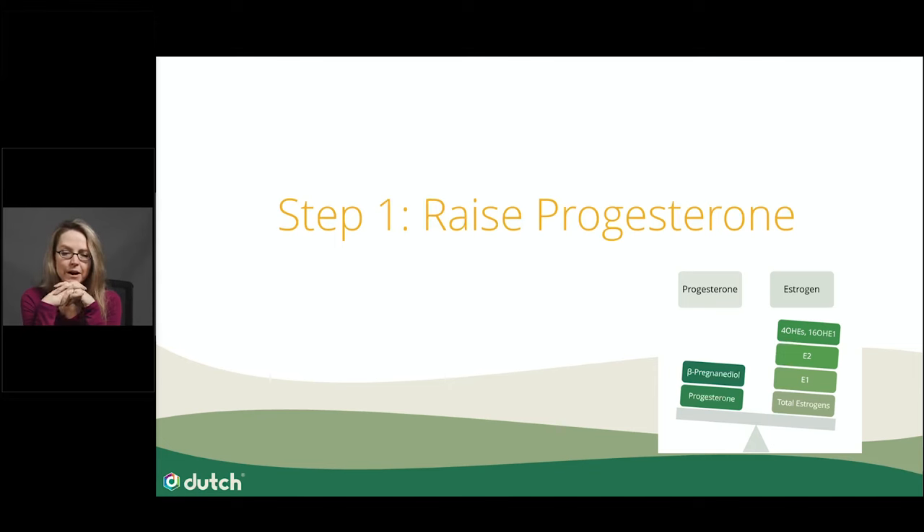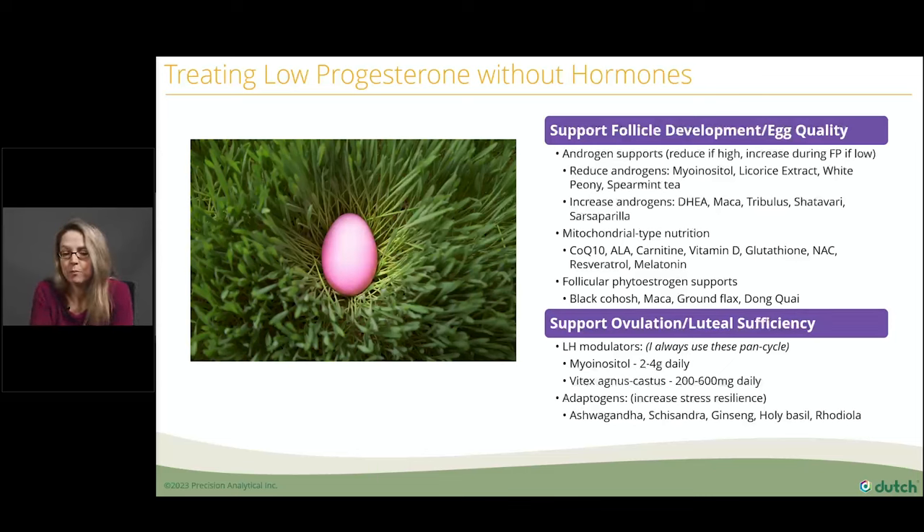Step one is to raise progesterone, especially when you find a low PGE2 ratio or someone has low progesterone levels. When approaching someone with estrogen dominance and low progesterone, choose non-hormonal therapies — herbal or nutritional. The goal is generally to improve egg quality. CoQ10, mitochondrial supports, and vitamin E will pay back in dividends after follicles develop and give you more progesterone output during the luteal phase. The other approach is to work with LH modulation and luteal sufficiency — LH modulators like myoinositol and vitex are really important for lengthening luteal phases and improving progesterone output.